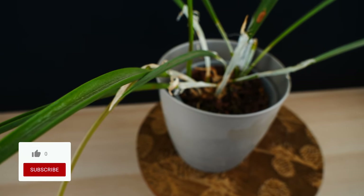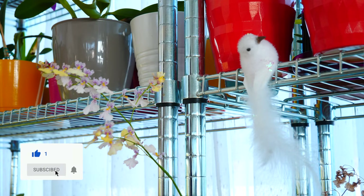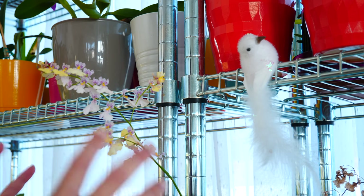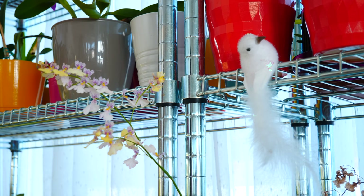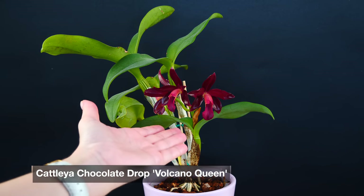Don't forget to give this video a like if you end up enjoying it, and why not subscribe — I do post three times a week currently on this channel. With that said, let's start with what I believe is the highlight of this month. It's a cattleya, and here she is — this is the wonderful Katlaea Chocolate Drop.